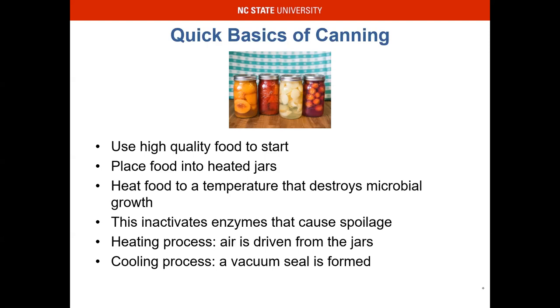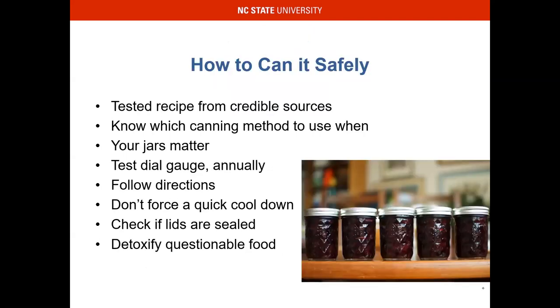Using high-quality berries is really where we want to start when we do that jam — I usually purchase from a local farmer. Place food into heated jars, heat food to a temperature that destroys the microbes, and this activates the enzymes that cause spoilage as well. During the heating process, air is driven from the jars, and when they cool, you can still hear that pop, pop, pop — kind of like the bubbles in the Little Mermaid's 'Under the Sea.' That's what we want to hear. When I think about whether I have a good seal, I listen for that 'under the sea' pop. That kind of helps me remember.